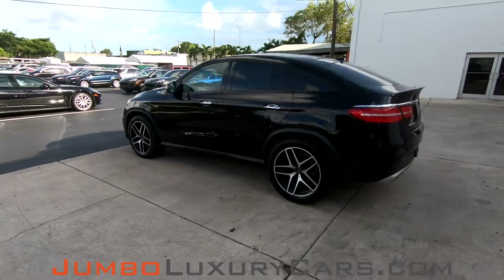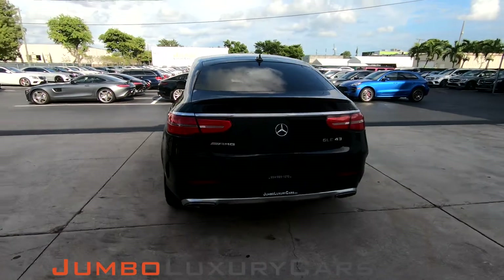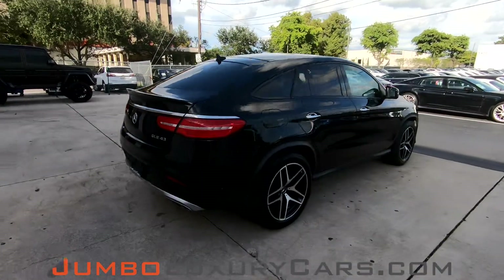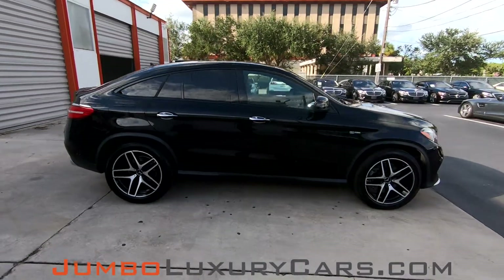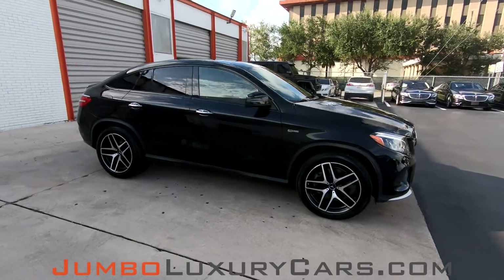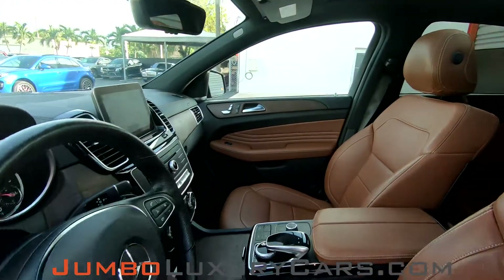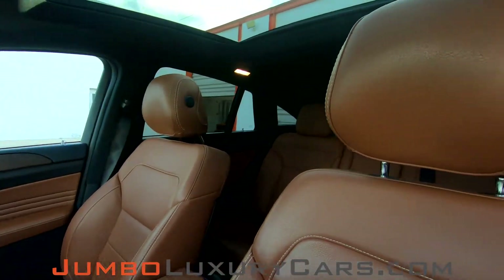This vehicle currently has 44,590 miles and according to Carfax has accidents reported with one previous owner. This video is made to give you a detailed description of the vehicle, its options, as well as its history. Our goal here at Jumbo Luxury Cars is to make sure we have a transparent buying process. I will show you any damages, scratches or anything else you should know about this vehicle.